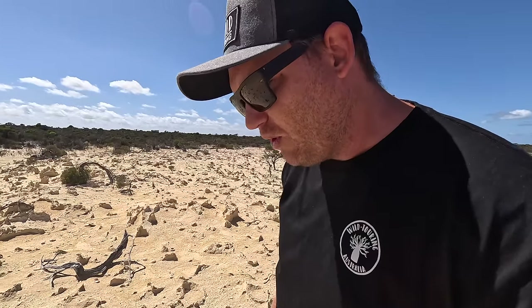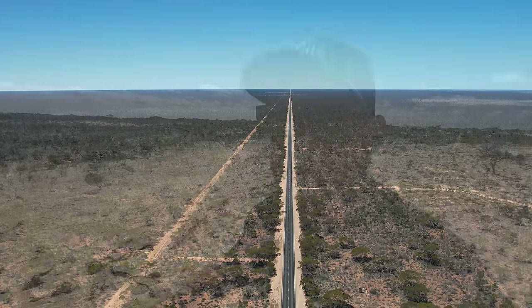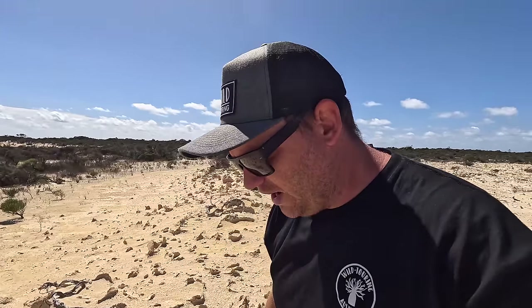You see that all over the Nullarbor actually — even way out on the Eyre Highway, 70k's that way, there are still shells and marine fossils from when the ocean used to be that high. We got back in the cars to push on for another couple of hours to Israelite Bay. And that is why we stick to the tracks — we don't deviate off them too far.